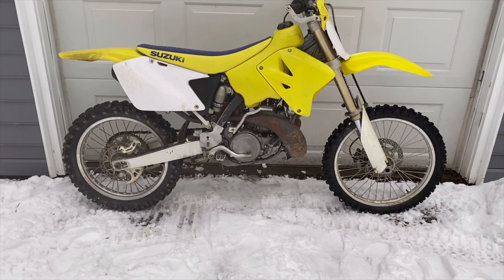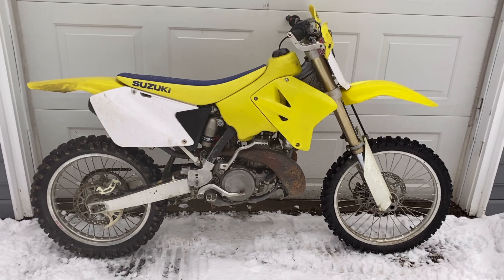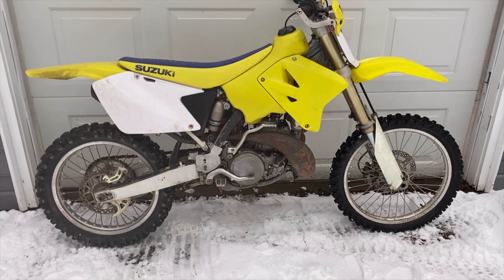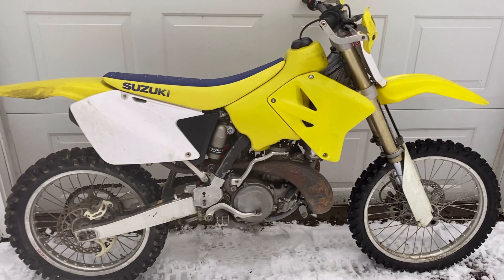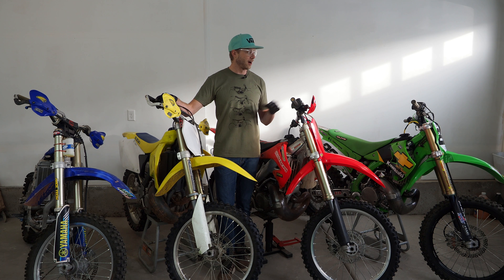Right here we have a 2006 RM250 Suzuki, and this bad boy is going to be a Travis Pastrana Sobe Suzuki Factory Racing replica from 2003 — kind of that 2003 graphics. If you guys want to Google that — and who doesn't love Travis Pastrana, let's be real.